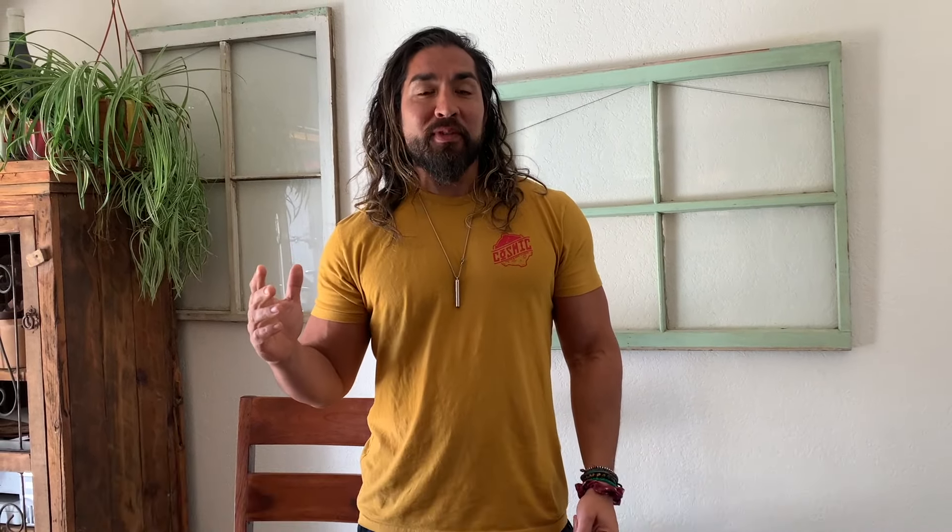Don't forget to follow me on Instagram at The Bonafide Hustler. The brand new guide 'Antique Booths to Bucks' is out — go check it out. But today we're gonna go to the booth. You see right here, this is called a booth tag, so I have to fill this stuff up. We have some cool inventory going to the booth, about eight to ten items.